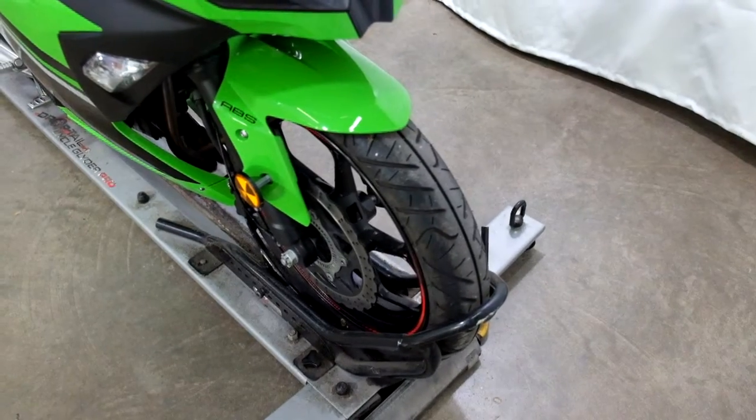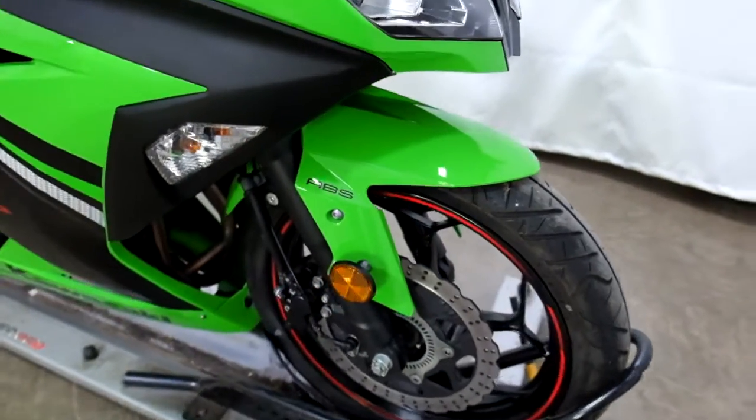The lower miles on it mean the tires are still in good shape. You can see it says ABS there.